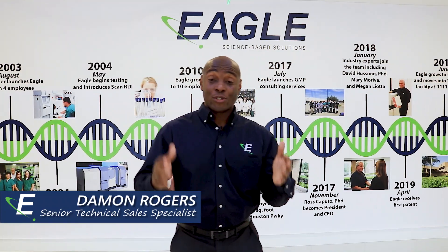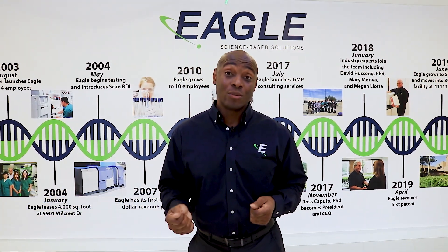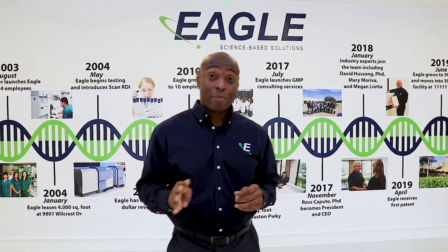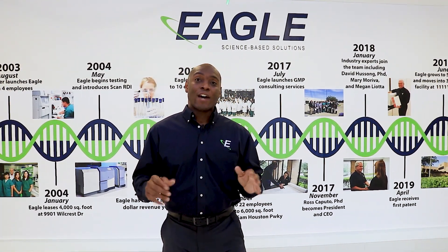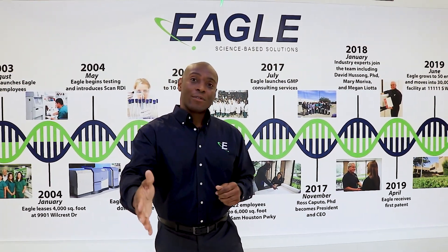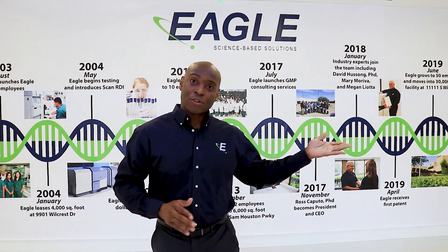Hello, welcome to Eagle. Glad you could join us today. We wanted to take some time to walk you through our brand new 30,000 square foot facility and to give you a little taste of our history. We actually started with four people in 2003 and 4,000 square feet. Now in 2019 we've moved to 30,000 square feet for close to 50 people. So we're excited to have you. We want to take a walk through our facility and give you a little preview of what we do. Let's go see it.